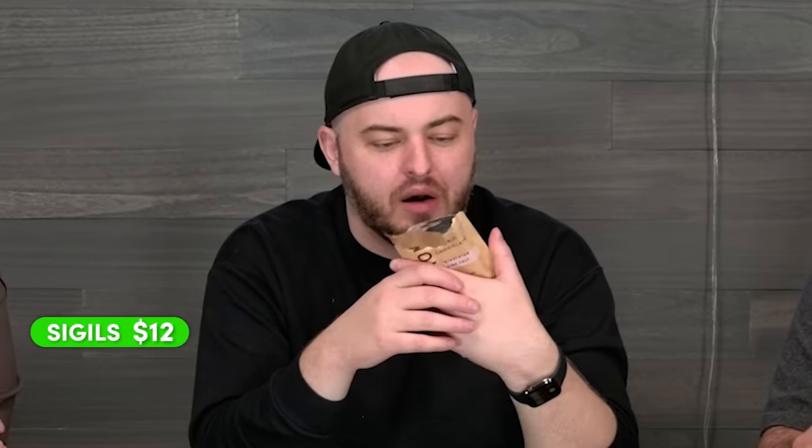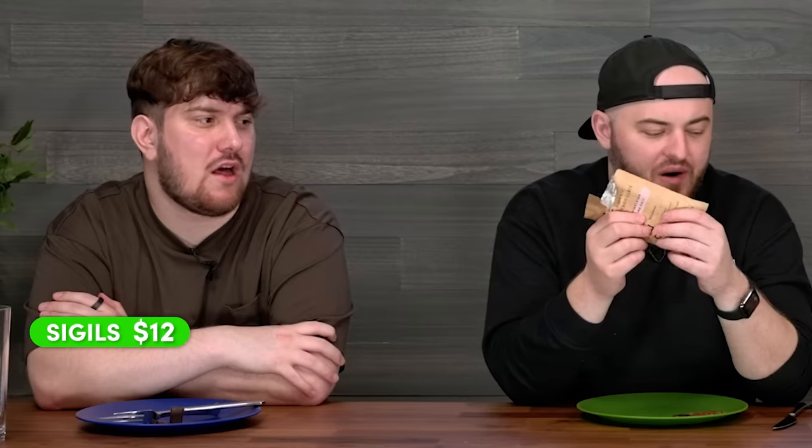We've got to guess the price difference. You can tell me that's $20 and I'll believe you. I'm going to guess like $12. How much is a normal chocolate bar? Maybe $1.50? I'd say $9.50 for the Erewhon one, and that's probably about $1.